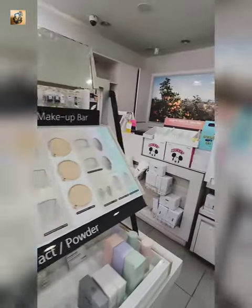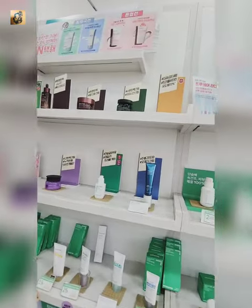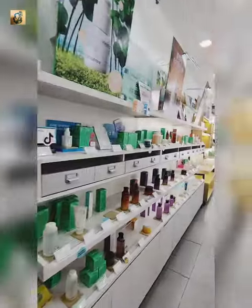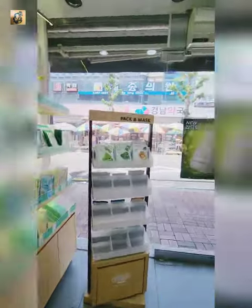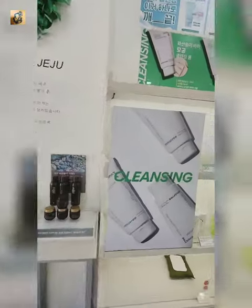They have a section specially dedicated for men too. This is their skincare section and sun protection gels and ampules, serums. They do have a separate fragrance collection. They do have their sheet mask.